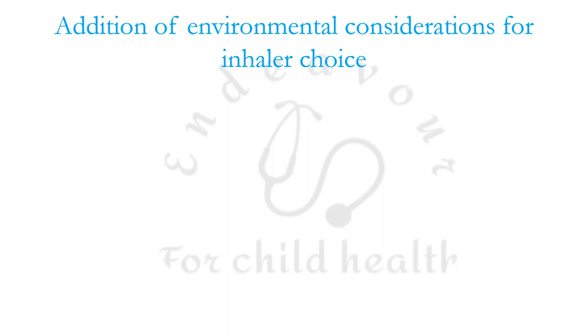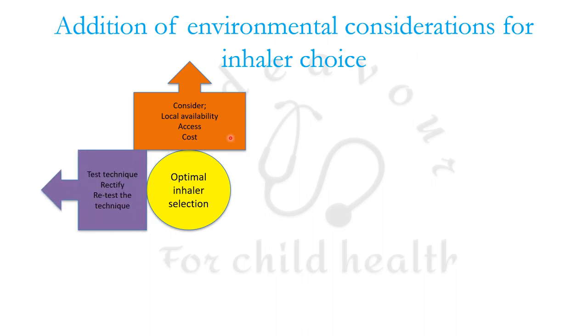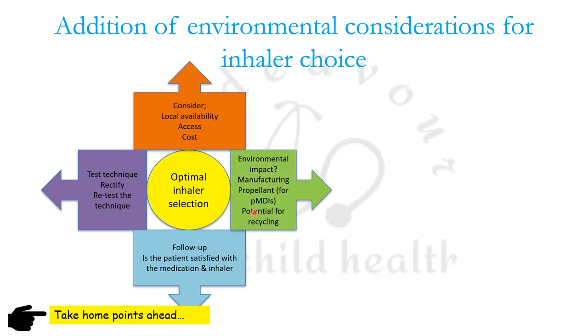Certain environmental considerations have been added for making an inhaler choice. To select an optimal inhaler, first consider local availability, access, and cost — since high cost can lead to non-compliance. Then test, rectify, and retest the technique after guiding the patient. Follow up to check patient satisfaction and adherence, and judge the environmental impact — for example, manufacturing propellants for pressurized MDI have potential for recycling.